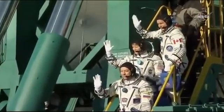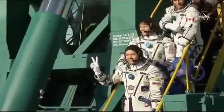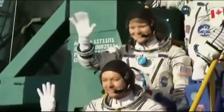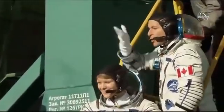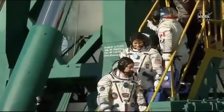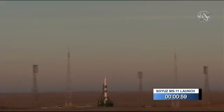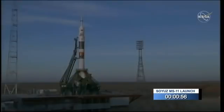Looking at some of the final moments, the final wave before they actually make their way up the elevator and into the capsule. Less than one minute to launch, there'll be a series of other commands and then you'll see those umbilical towers — there's two — start retracting from the Soyuz vehicle prior to launch.